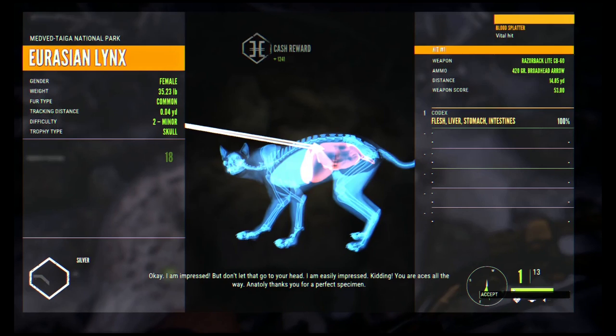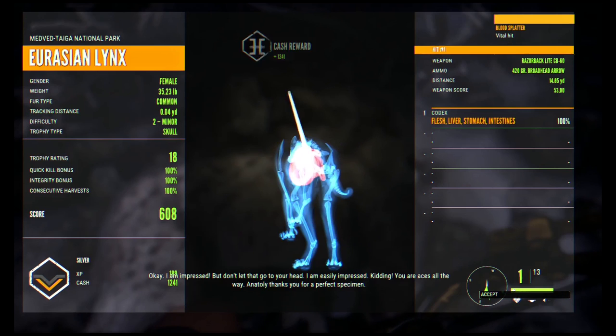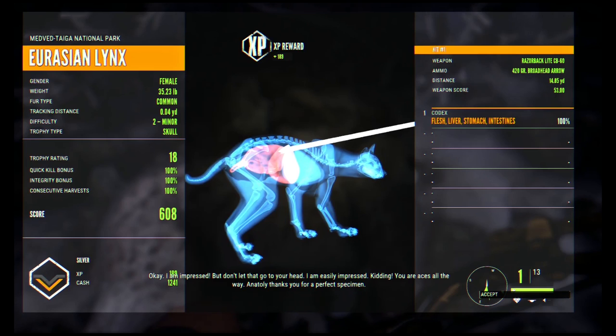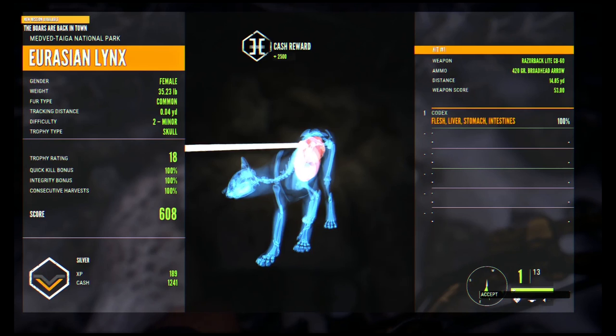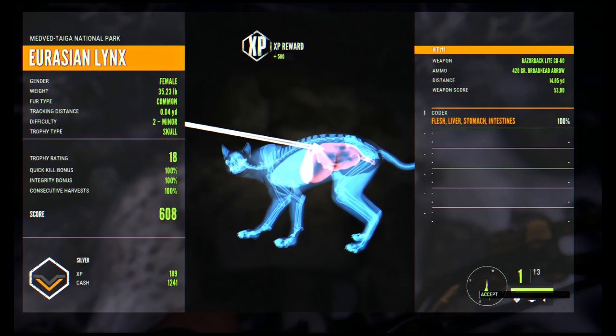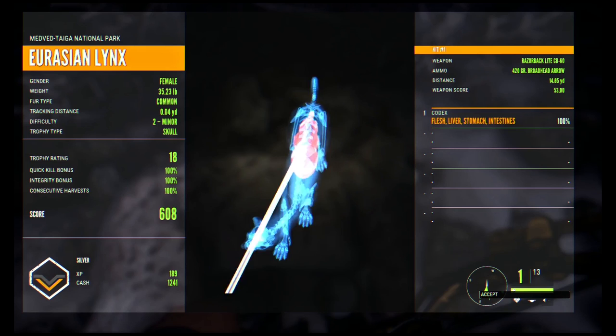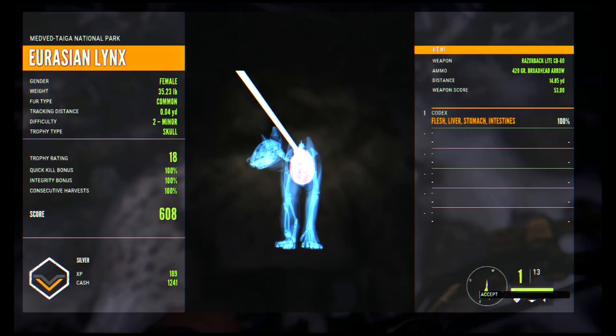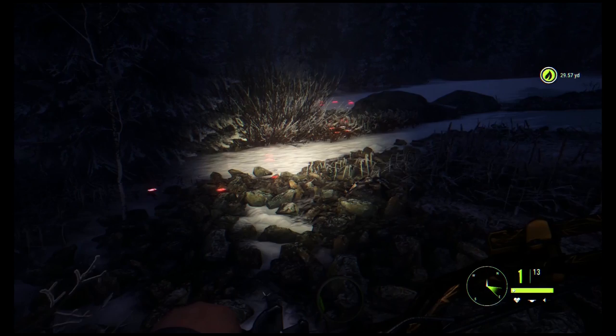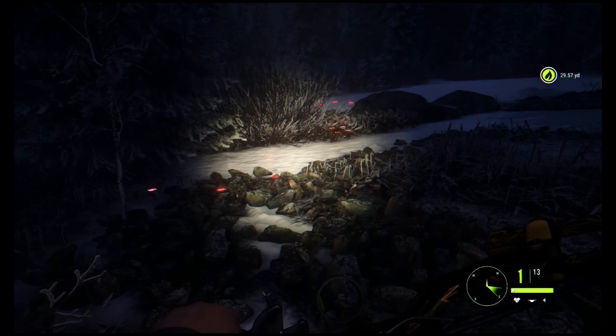1,241 cash reward and 189 XP just for killing the lynx. Now let's see what we get for completing the mission. We got our archery score. 2,500 cash reward for completing the mission, plus 500 extra XP — we would not have gotten that if we hadn't tracked the mission. So guys, long story short, if you want to build up your bankroll and earn XP to level up quickly to get better guns, ammunition, and equipment, completing these story missions is a great way to get extra XP and cash that you normally wouldn't get if you were just hunting at random.